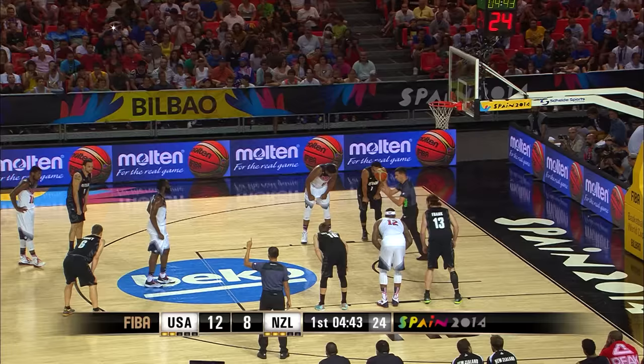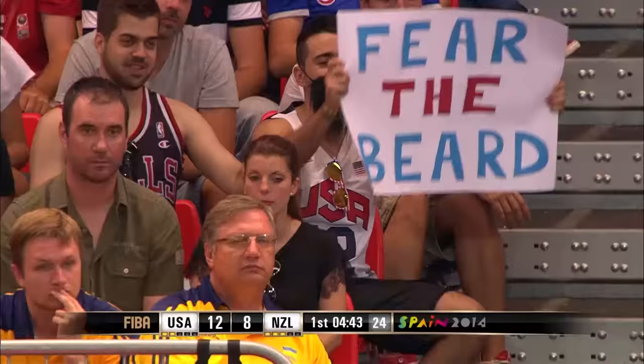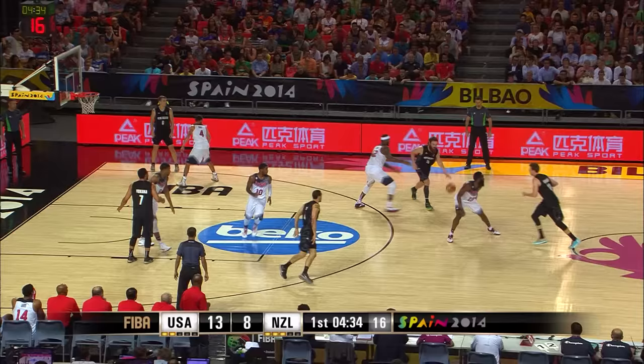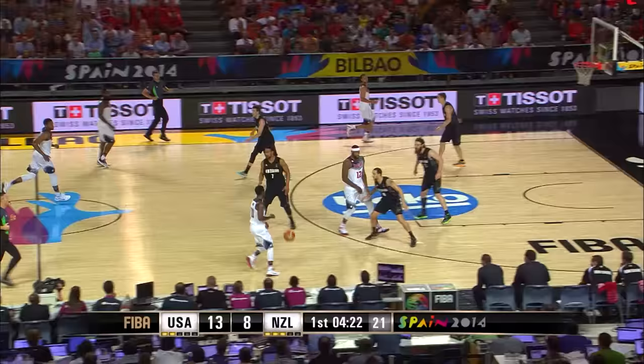Tremendous crowd here in Bilbao, as has been the case for most of the games here at the FIBA Basketball World Cup. Look at the 'Fear the Beard' sign — his popularity knows no bounds. Now, Lindsey Tate is in for Ty Webster. Dakona gets it over to Penny for three, and Penny needs to hit that shot for New Zealand. He's such a good shooter you almost expect him to make it.